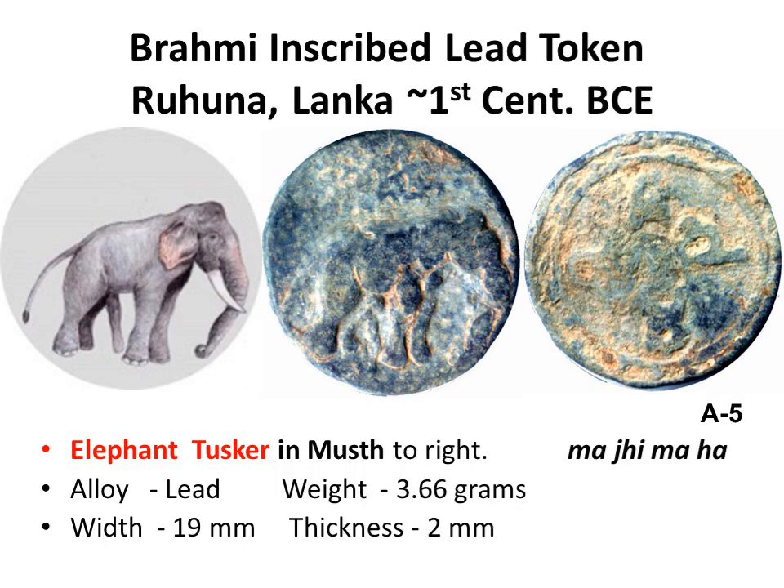On the obverse, a tusked elephant standing right with an extended organ. Elephants who have seven points that can touch the ground are locally referred to as saddanta, 'sat' being seven. On the reverse, four Brahmi akshara.